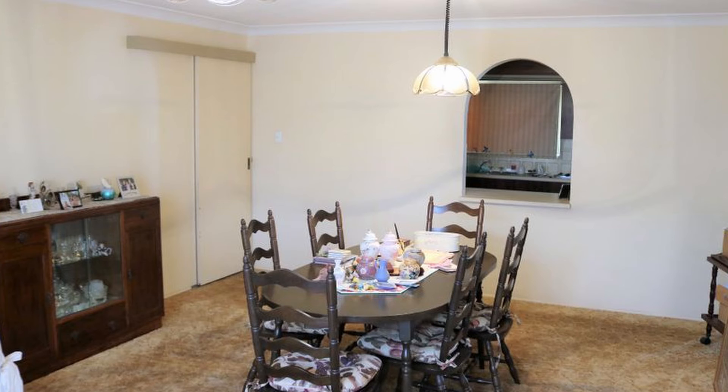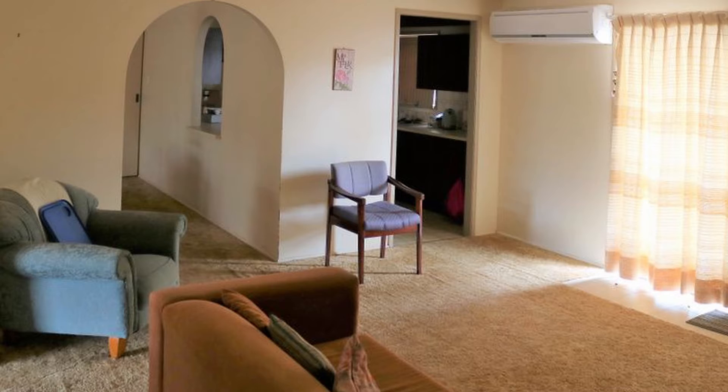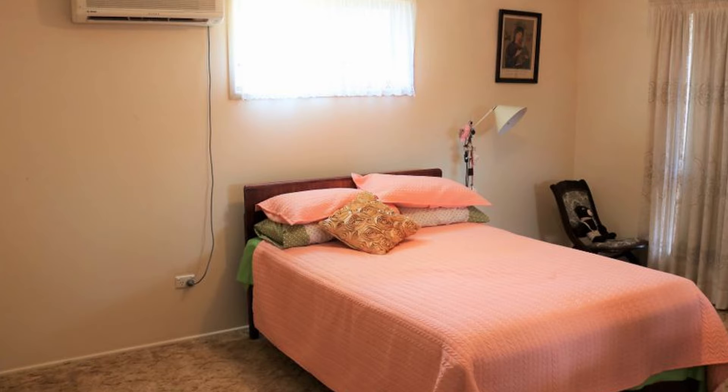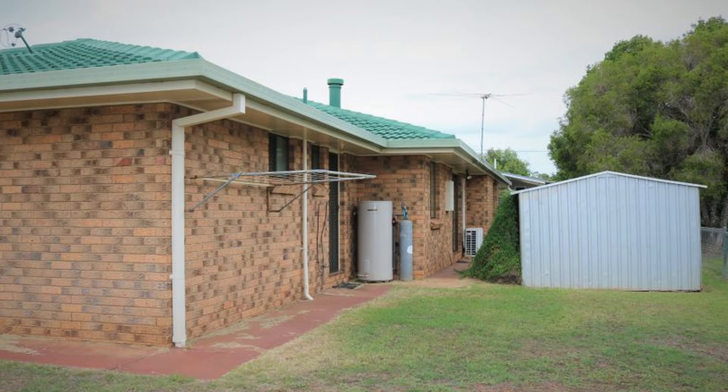Don't miss this opportunity to purchase this big family home. Featuring built-in wardrobes in all the bedrooms, this property also boasts a large formal lounge dining room, a family room with wood heater, and a huge kitchen with oodles of cupboards.